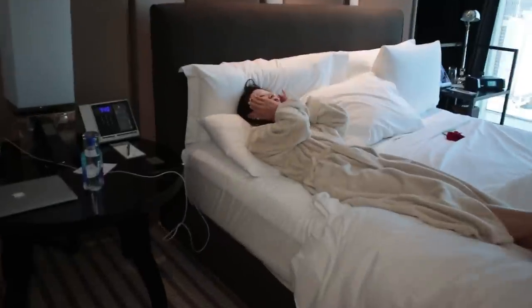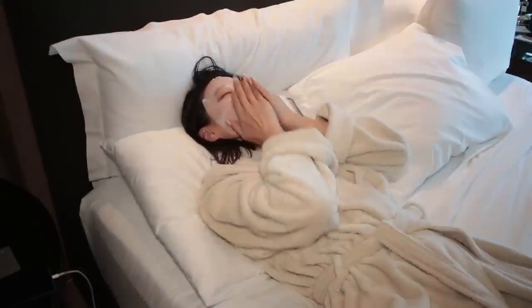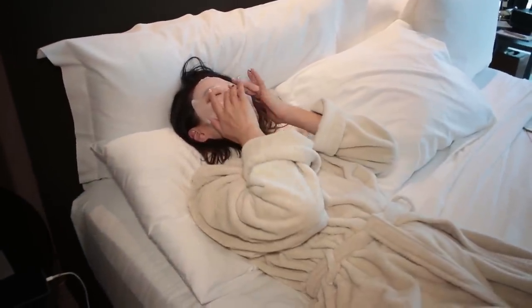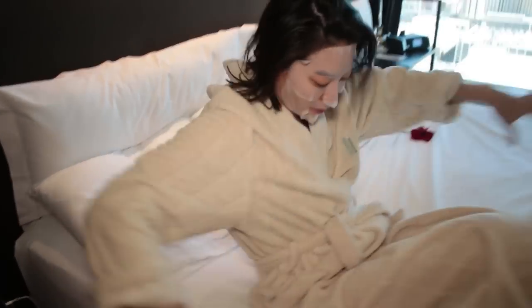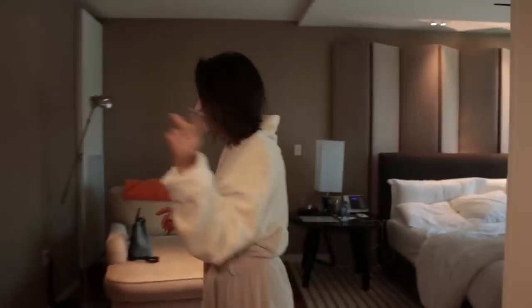Good morning, rise and shine. What the heck? What are you doing? What's on your face? Just trying to keep my skin moisturized. It's time. Okay, let's go. What are we doing today? We're gonna get ready.